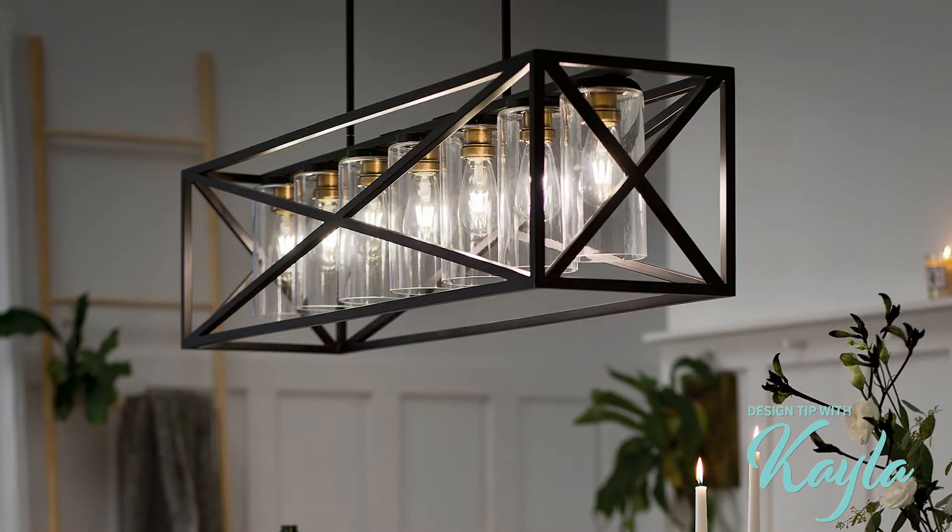What Delta has also done is get into light fixtures, and they're definitely bringing this black stainless finish into light fixtures with Kichler. So this year get ready to see all sorts of light fixtures in black stainless.